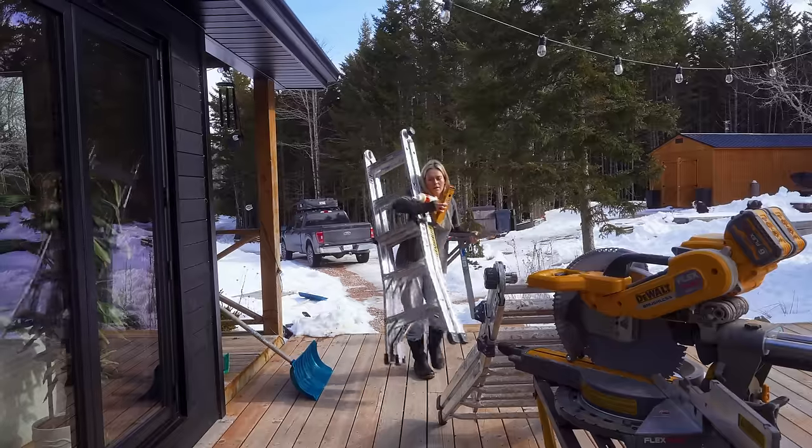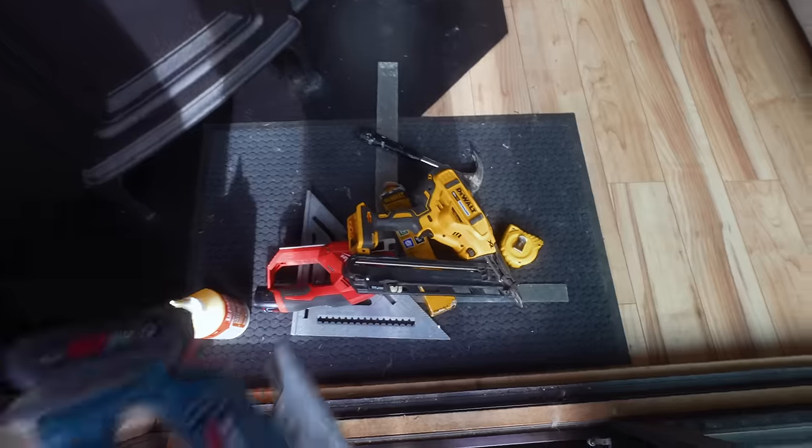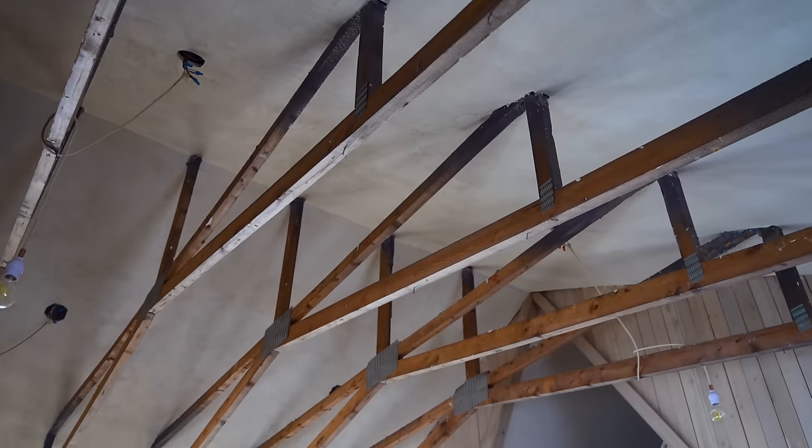This ceiling, it's been a long time coming. It does its thing — it's ceiling-ing right now. We don't need to do this, but it's aesthetics. It needs to be finished. This room is so close to being there.